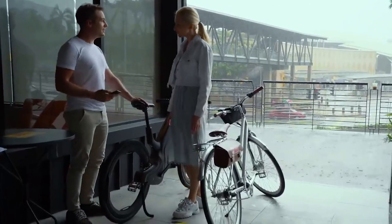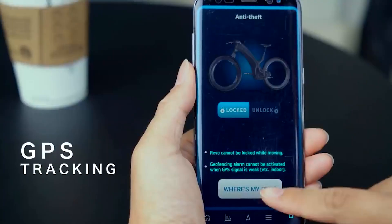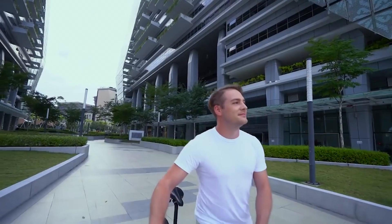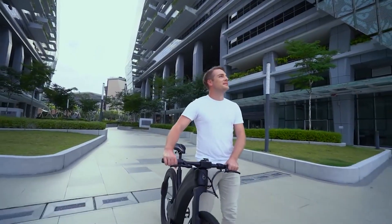It sounds an alarm and notifies you when someone tries to move your Revo. But we didn't stop there. An integrated GPS also anchors the bike to its parking spot and lets you track its location in real time. Your Revo is yours and yours alone.